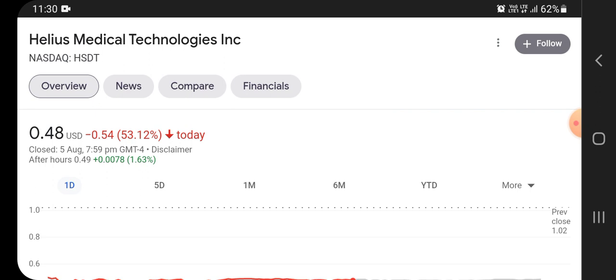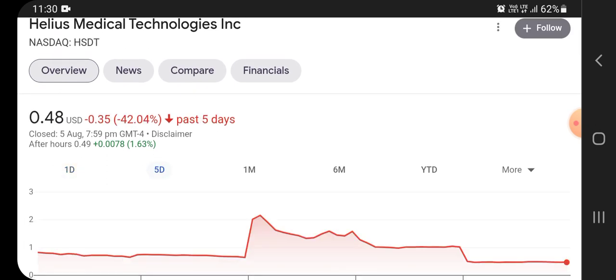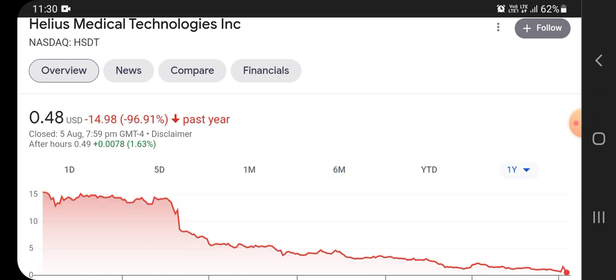Helios Medical Technology stock, or HSTD, was trading at $0.48 USD, with a decline of 53.512% on the previous closing day. On a 5-day basis it lost 42%, on a monthly basis it lost 64%, on the 6-month time period it lost 90%, and on a one-year time period it lost approximately 196.91%.